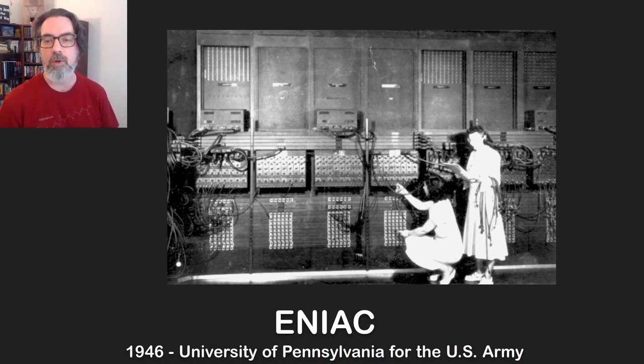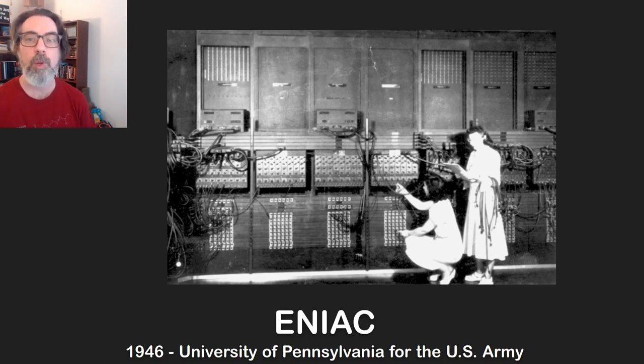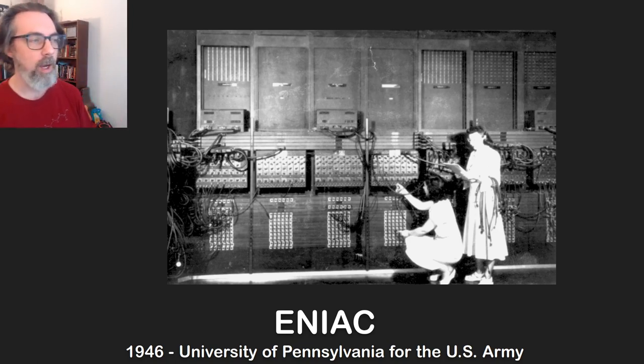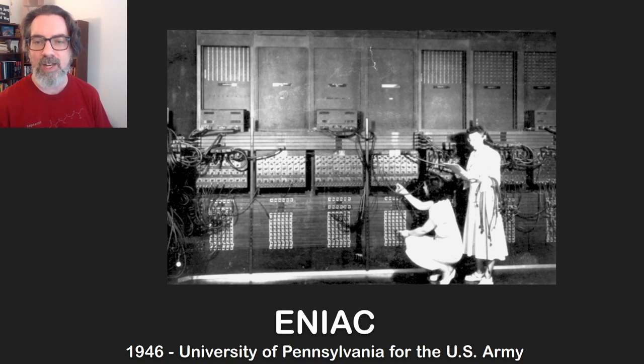This was what I was taught as the first general purpose electronic computer. Another thing I'd like to say about this image is that the women standing in the photo were the programmers. In the 1940s and all the way up until basically the 1970s, the majority of computer programmers were women — it's a super interesting story and maybe a topic for a future video about how programming became considered a male-dominated profession. ENIAC was about 1,800 square feet — it would fill most of a tennis court.